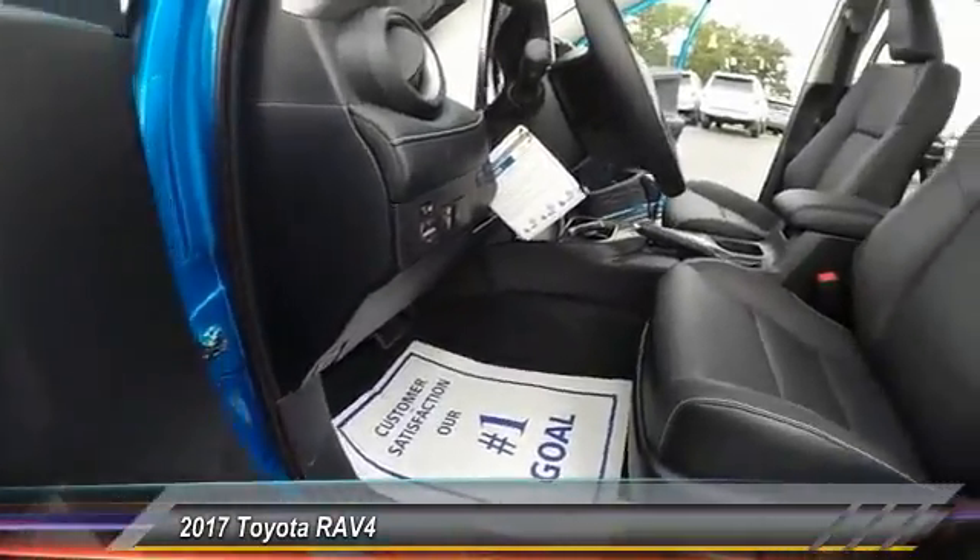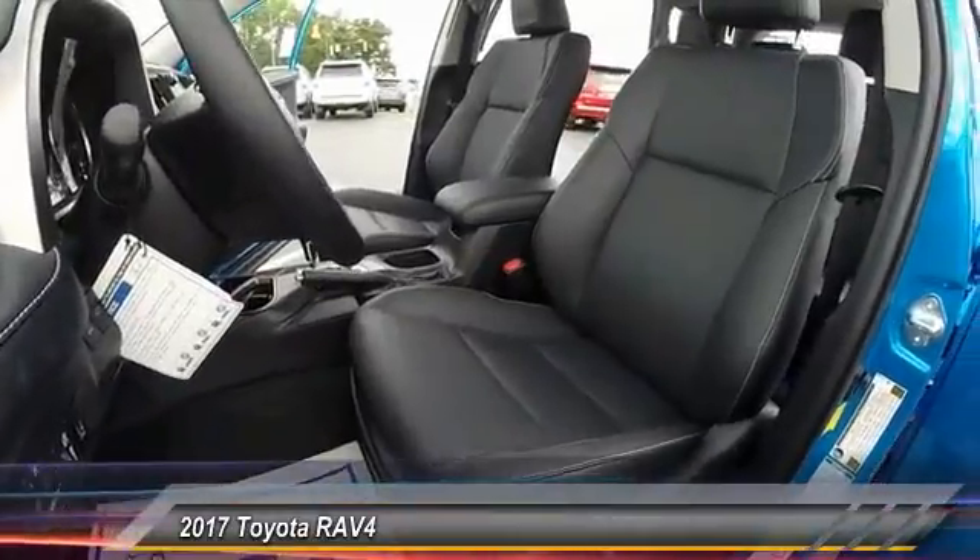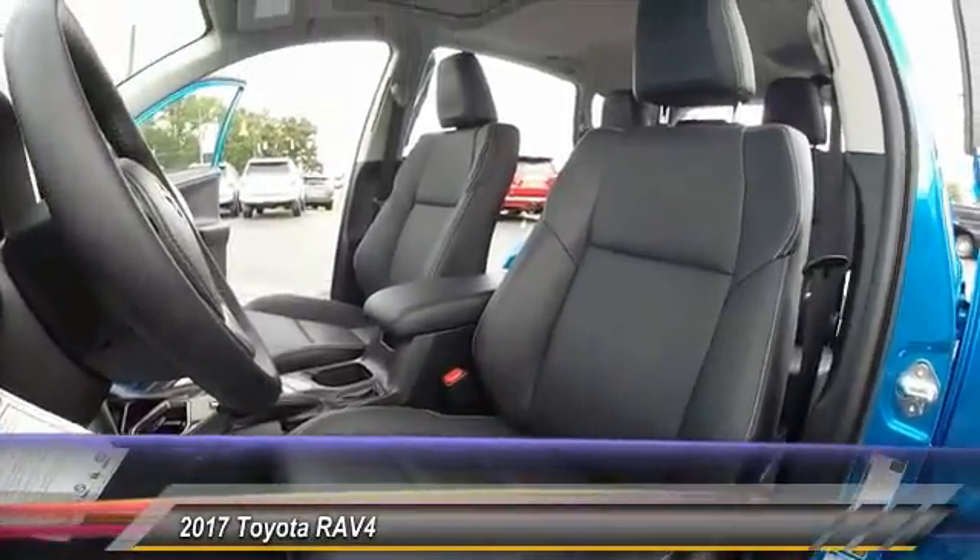Electronic stability control, power windows, heated front seats. Come take a test drive today.